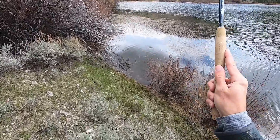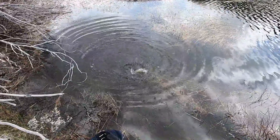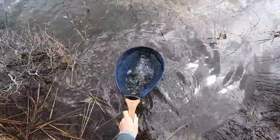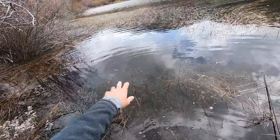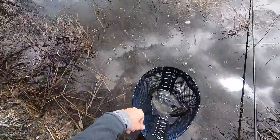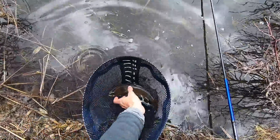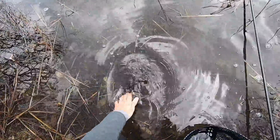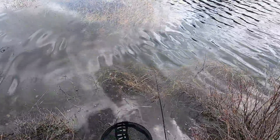Fish on! Oh, beautiful. I cast to this spot right here, which is basically one of the only open spots I can access. It's about a 13-inch fish — 13-inch cutthroat. Fat fish. Healthy fish, very nice. Let it go. Awesome.